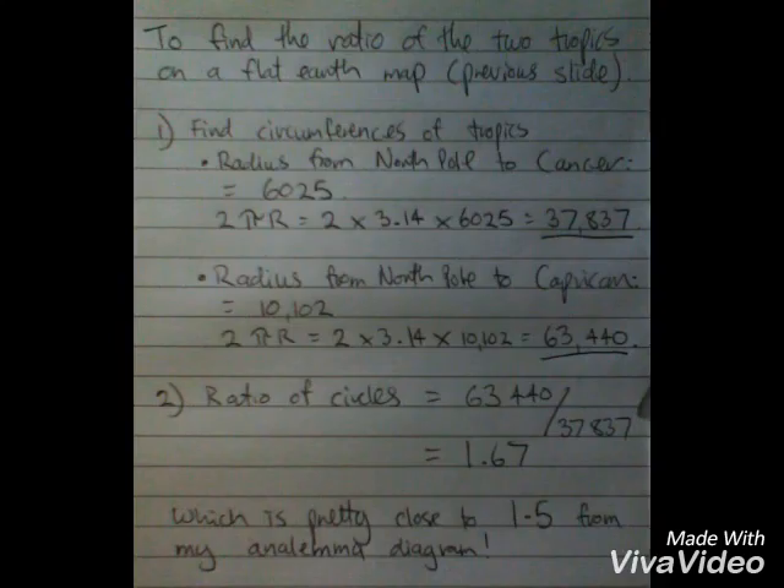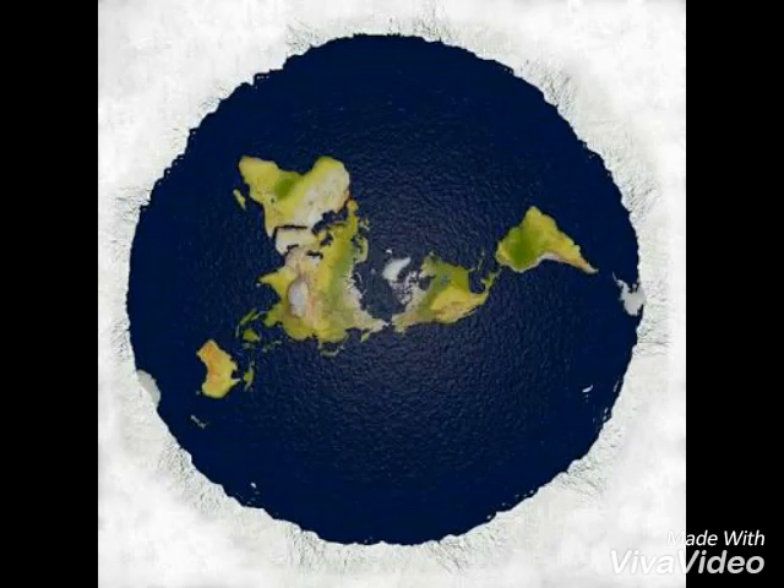Here's the math — circumferences of the tropics. The radius from the North Pole to Cancer equals 6025; 2 pi r. Same for the Capricorn circle. And the ratio of circles is 1.67. And that's bloody close to 1.5. So I'm starting to wonder if maybe this is where we live.